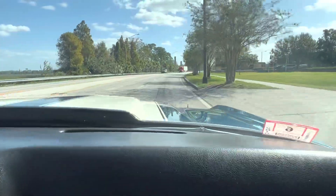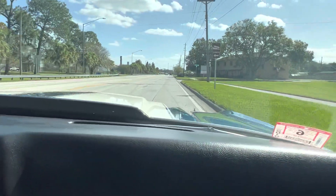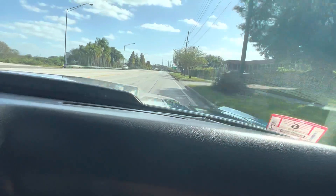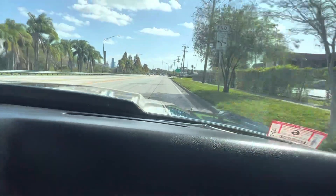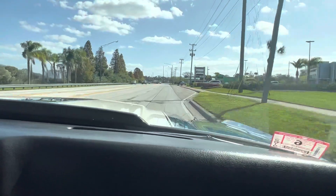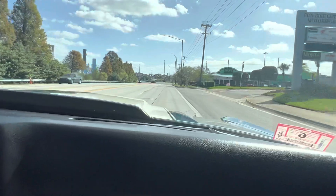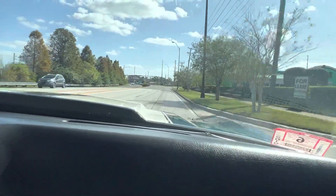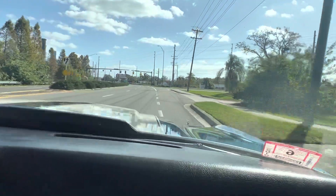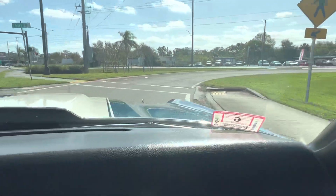Beautiful day to be out cruising with the big block Chevelle — it would be like moving day. Again, turning lane, we're going to take our right. Right at this light. Perfect, it's good.